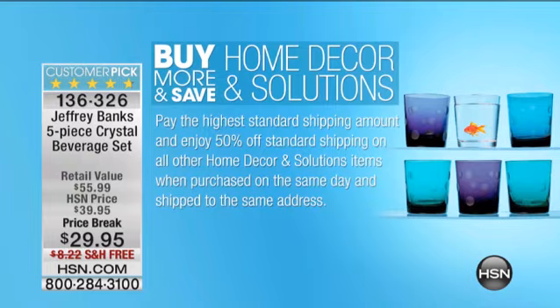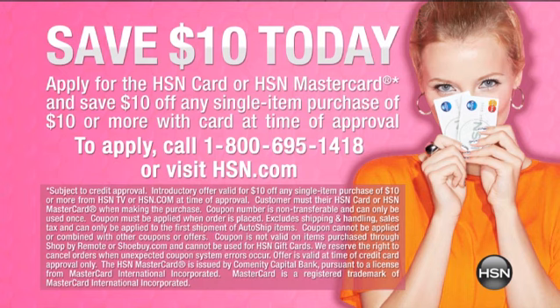If you don't have the HSN card, go for it because you could save $10 today on that first purchase you make. We nicknamed it — no, apply and buy. And that is some good info for you on our HSN card.